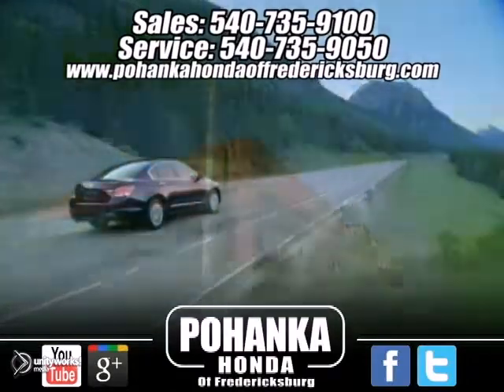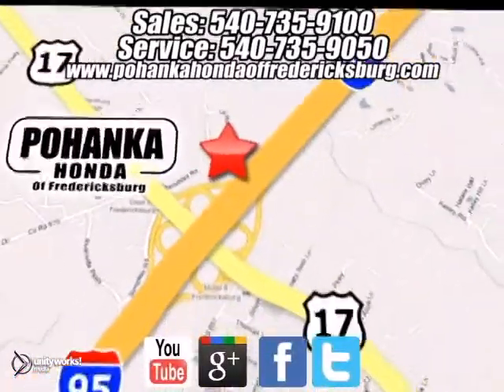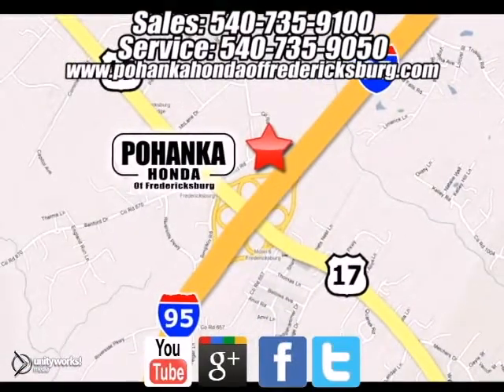Bohanka Honda of Fredericksburg is a great place to buy a car. We're conveniently located at 60 South Gateway Drive in Fredericksburg, Virginia. We'll be right back. See you next time.